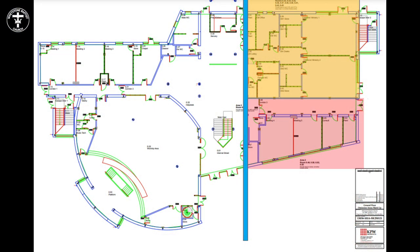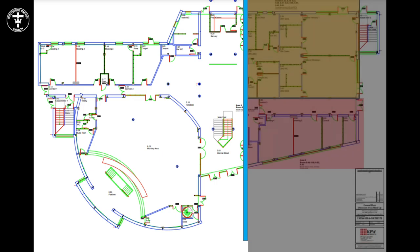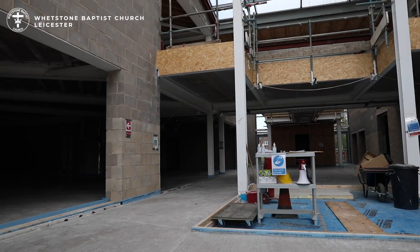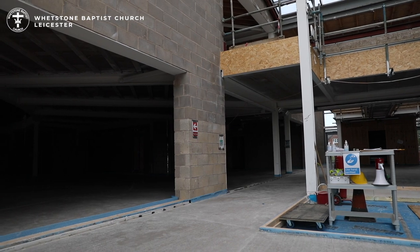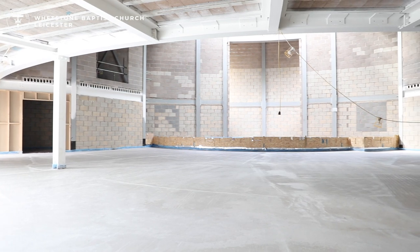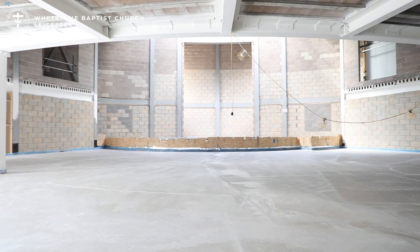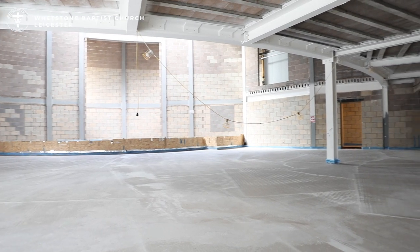As we walk down the internal street, everything to the left-hand side on the ground floor is in scope. Taking a left off the internal street we enter into the main worship area. This is the focal point of the building and there will be a glazed partition wall with double doors into the worship area.